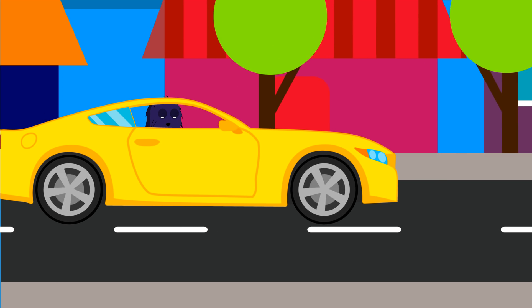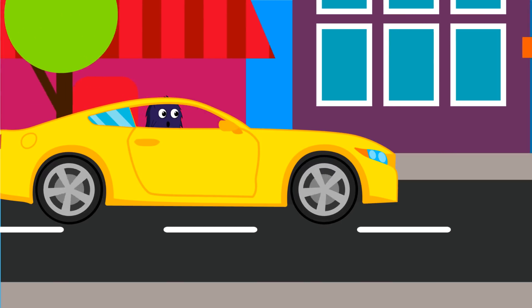There are a lot of signs for drivers, but there are also signs that tell us what to do when we walk. I'll park the car and we'll go for a walk.